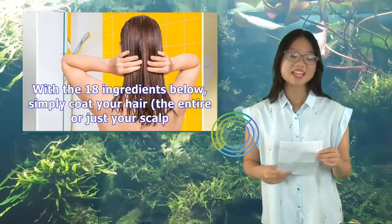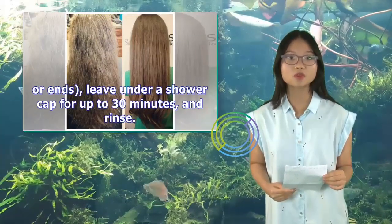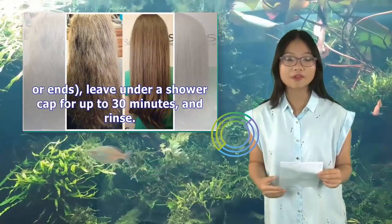With the 18 ingredients below, simply coat your hair — the entire strand, just your scalp, or ends — leave under a shower cap for up to 30 minutes, and rinse.